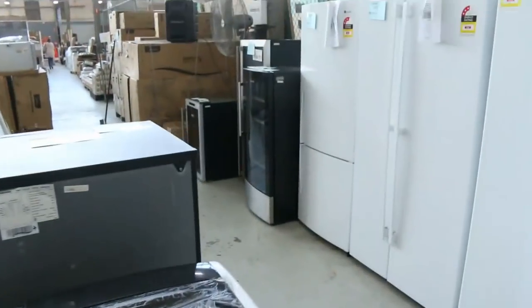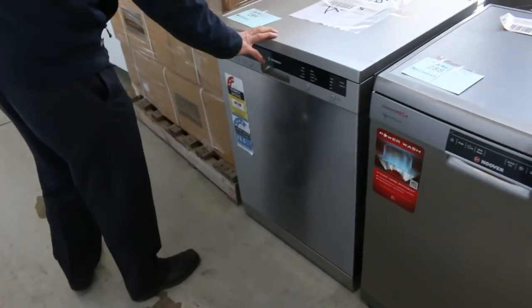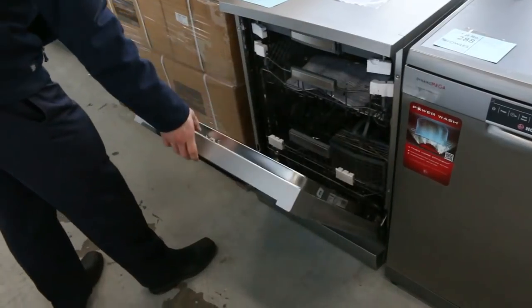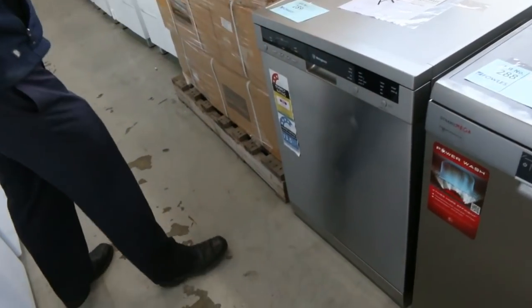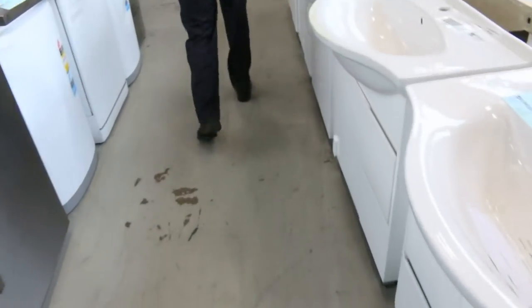Lots more fridges. Dishwashers — I wanted to show you this one dishwasher here. I've actually got a dishwasher like this one — it's sensational. It's the Westinghouse, lot 289. I'm guessing it'll bid to about that $400 mark. That is a beautiful dishwasher — it's a factory second with a six-month warranty. I have got one and I can certainly vouch for it.